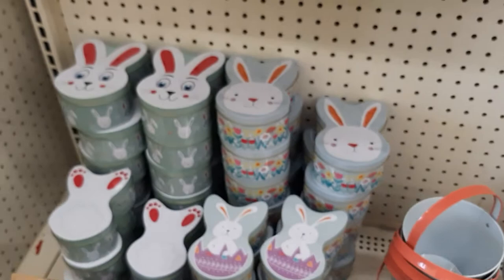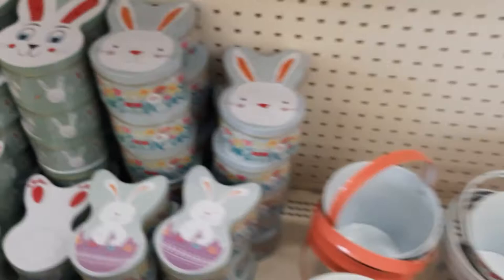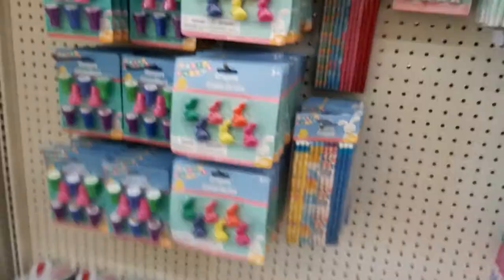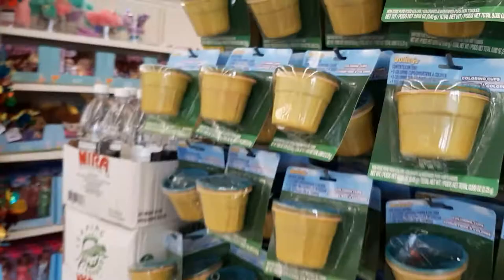Look at these little tins — what could you put in there? Interesting. Look at these little bitty baskets — they come two in a pack, and they're like little half eggs or something. And they've got the little coloring cups to dye your eggs. Golden Easter treasure. Shake an egg.